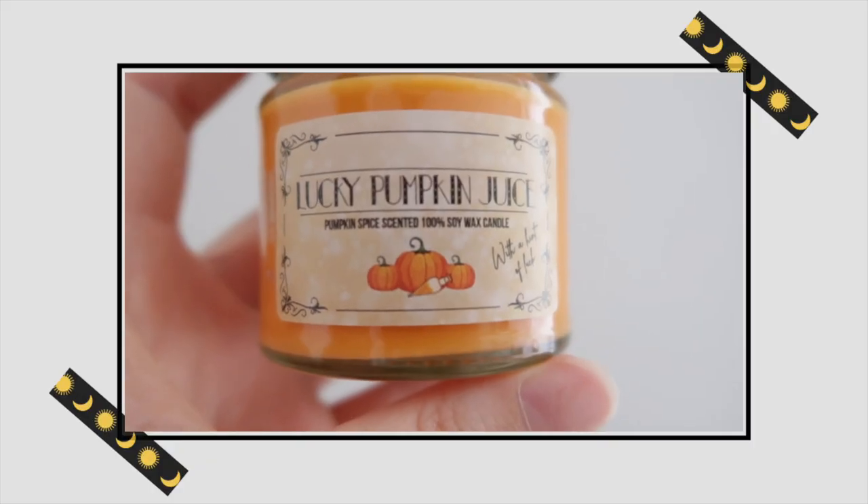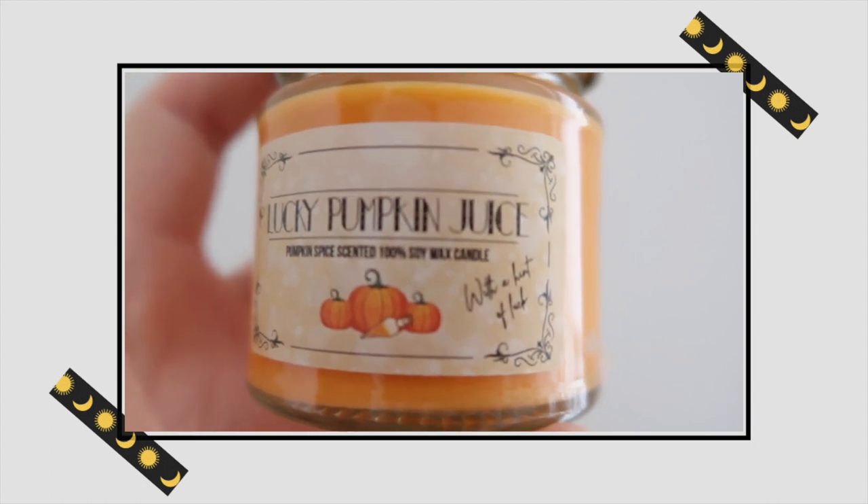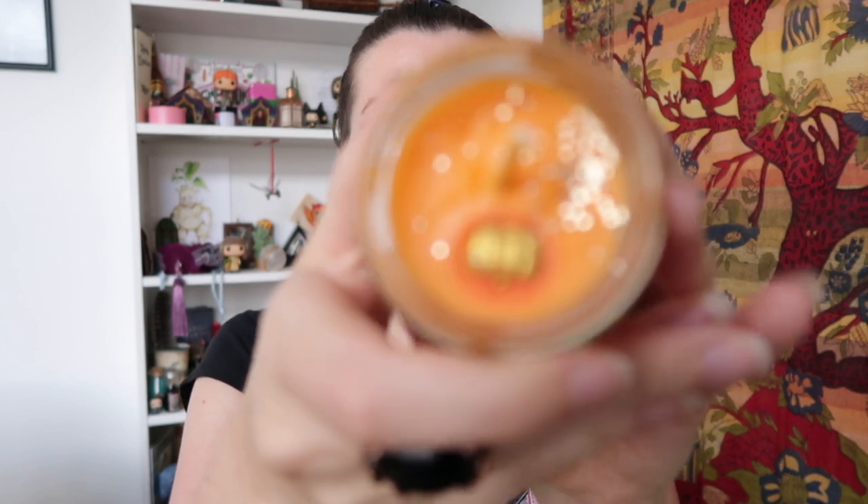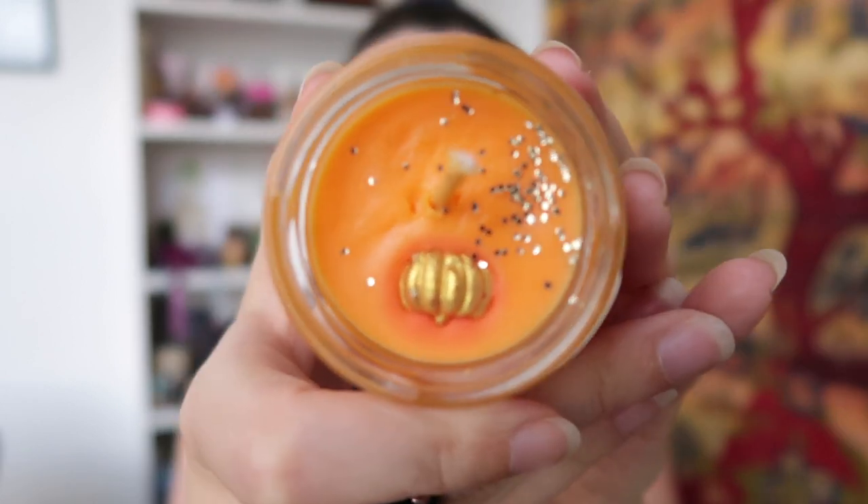Next up is an item in a green paper bag — it's a candle. I'm always happy with candles. It's called Lucky Pumpkin Juice — a 100% soya wax candle with a hint of luck — and you've got three little pumpkins and a liquid luck potion on the label. I think this candle represents the moment Harry pretends to put liquid luck in Ron's drink just before his Quidditch match to give him more confidence. The orange color is lovely and it has a golden pumpkin in the middle with some glitter and it smells really nice.